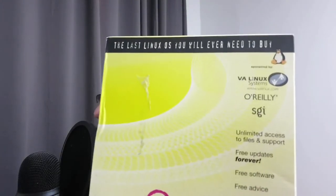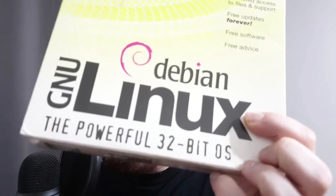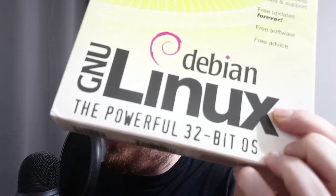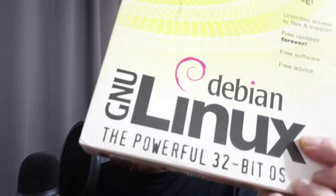So let's get a little context. This is 'the last Linux OS you will ever need to buy' — Debian Linux, the powerful 32-bit OS. I did a video on this particular box set of Linux and it was garbage. I'm trying to figure out better ways to put it.